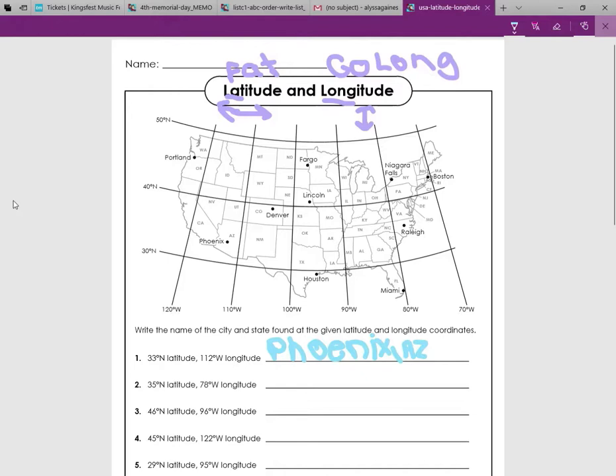35 degrees north latitude, 78 degrees west longitude. So 35 is going to be at this halfway point, about here. Now 78 degrees west — too small, too big — it's going to be about here, closer to the 80. Put one finger here, the other finger here on the map, and if you just match it up, make them meet each other. The answer is Raleigh, North Carolina.